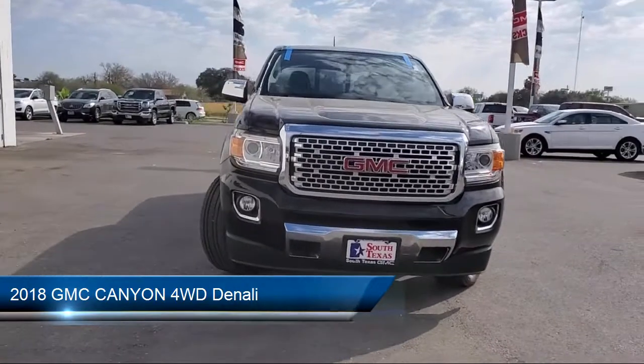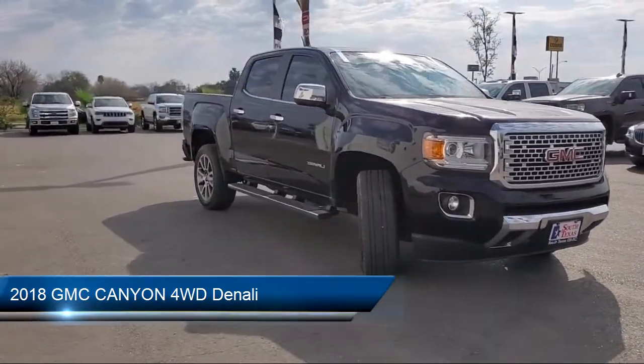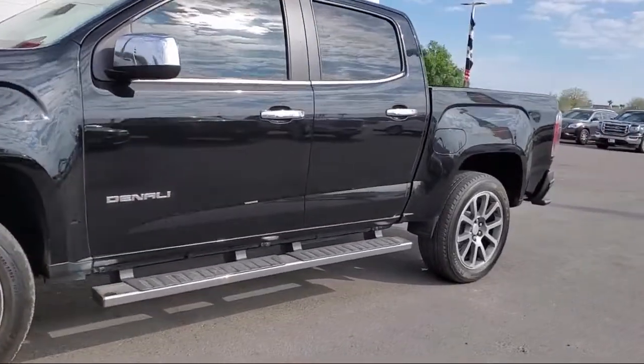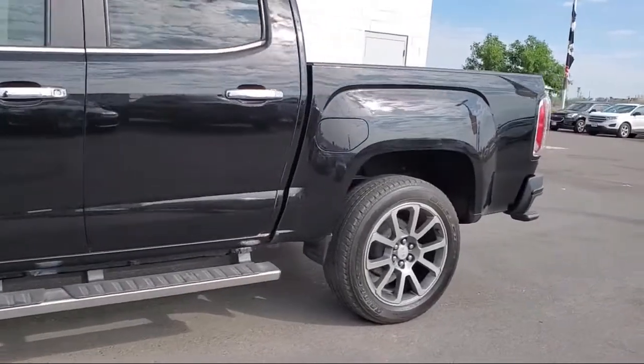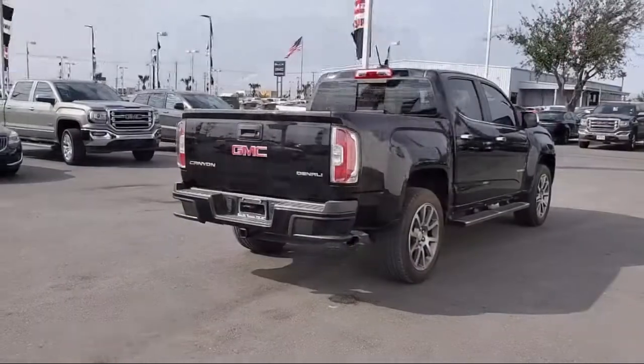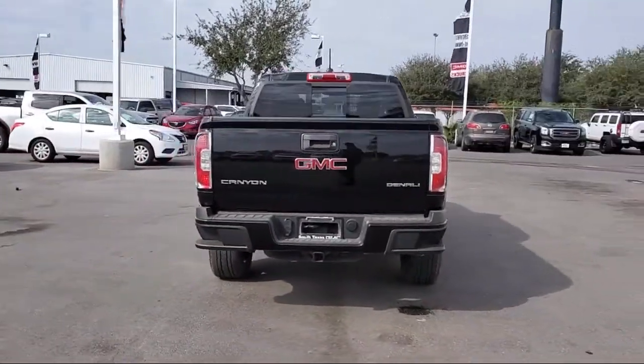It comes equipped with leather seating, Bluetooth smartphone integration, running board package, four-wheel drive, MP3 player, stability control, keyless entry, premium sound system, lane departure warning, heated front seats, and has less than 45,000 miles on the odometer.